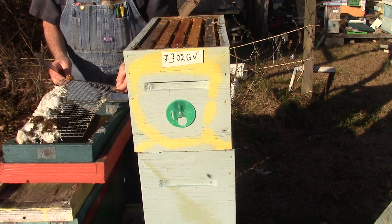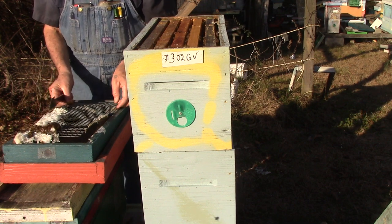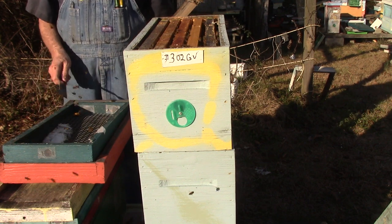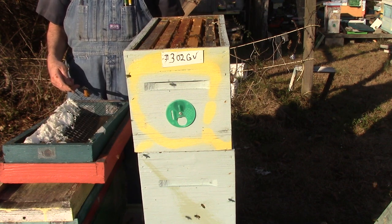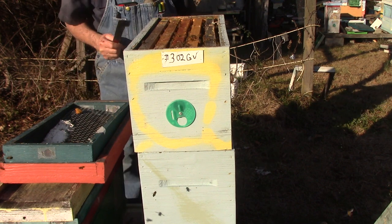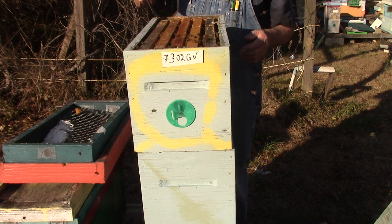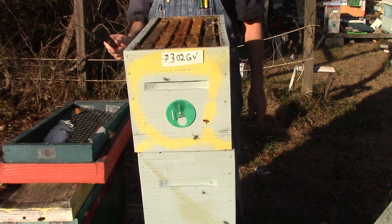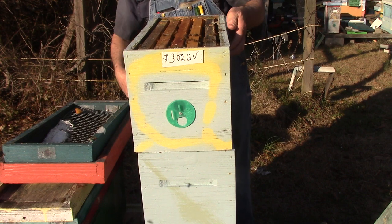We've got bees underneath there. We need to fix it so we don't squish any bees. Put that up there like that. We're over here down at the top — we're going to take the top off and just sit it over here so we can go through them.